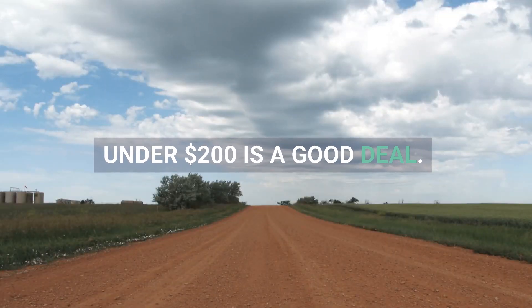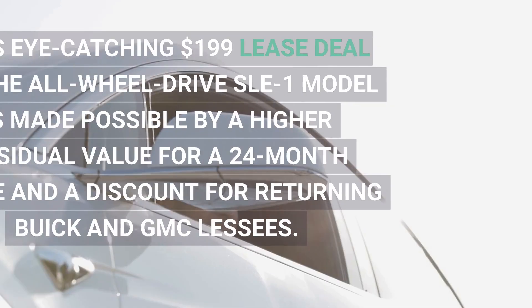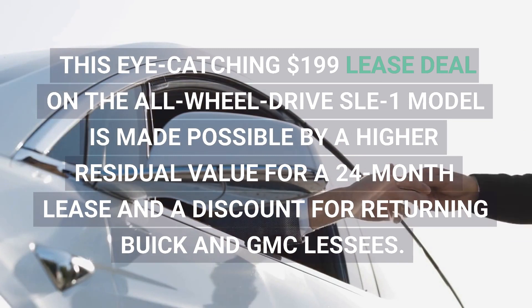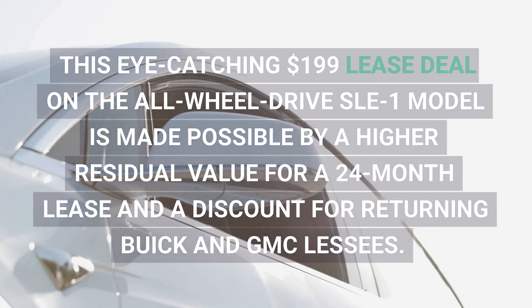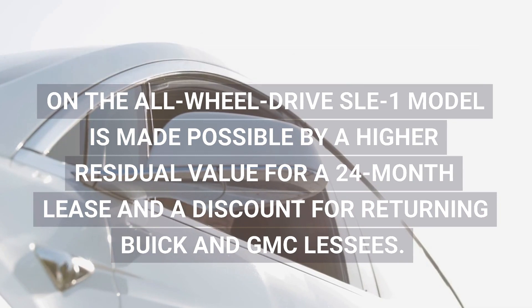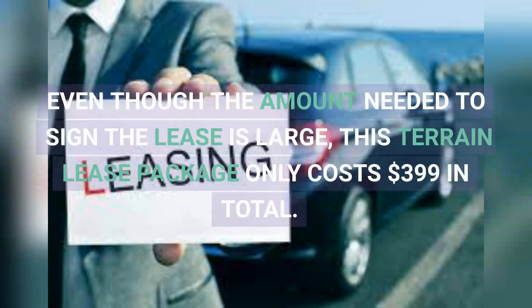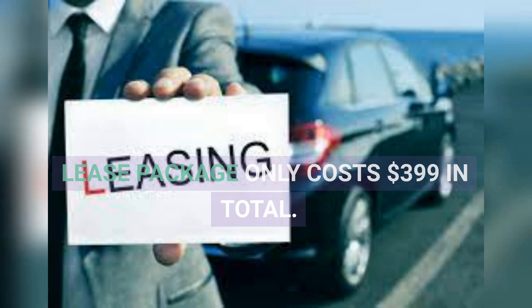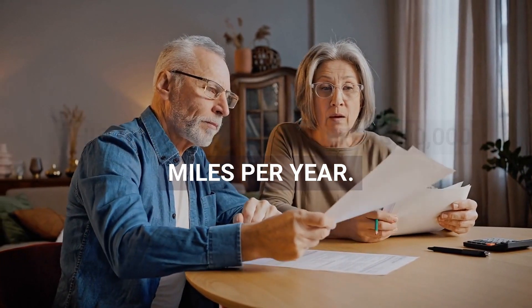The lease payments on the 2023 GMC Terrain are among the lowest quoted for an SUV. This eye-catching $199 lease deal on the all-wheel-drive SLE1 model is made possible by a higher residual value for a 24-month lease and a discount for returning Buick and GMC lessees. Even though the amount needed to sign the lease is large, this Terrain lease package only costs $399 in total. This national lease offers 10,000 miles per year.